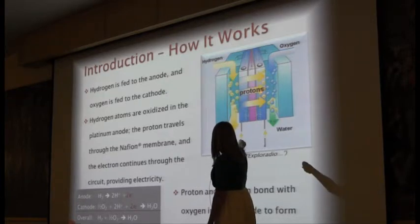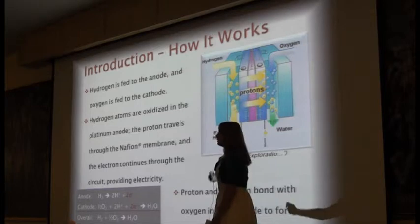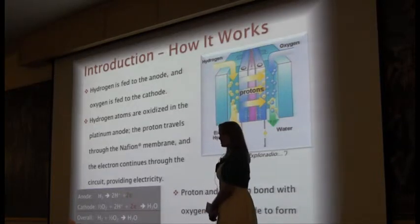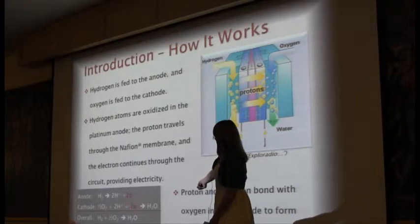The proton continues through the membrane to the cathode side, where it is joined by oxygen, also fed into the cell. The electron comes back through the circuit and bonds with the oxygen and the proton to form water. As you can see in that equation, it shows where the electron goes.